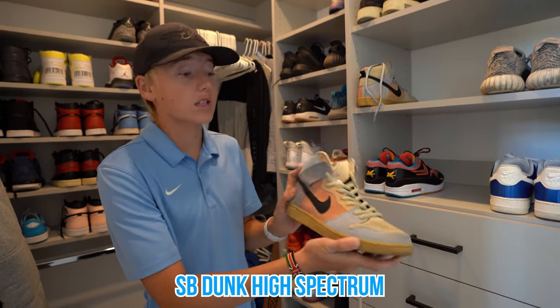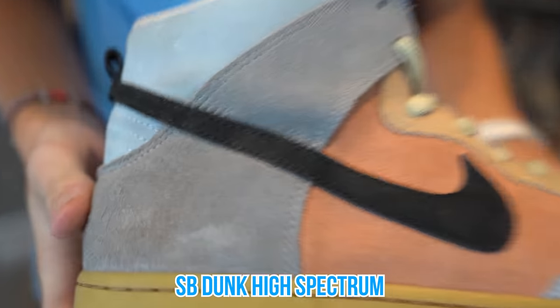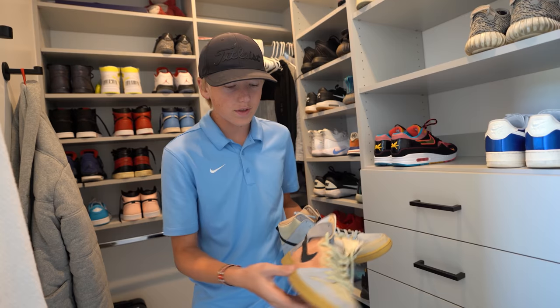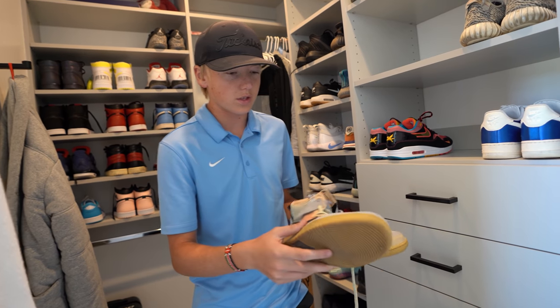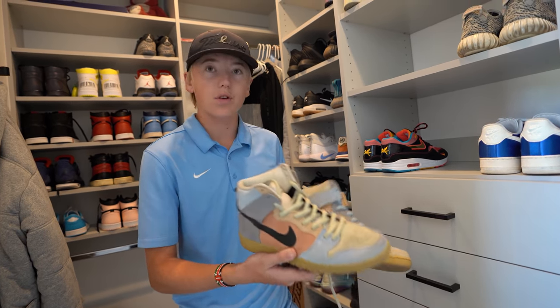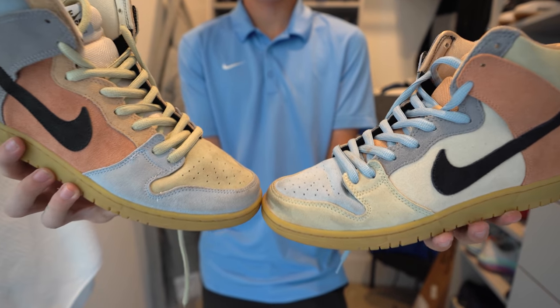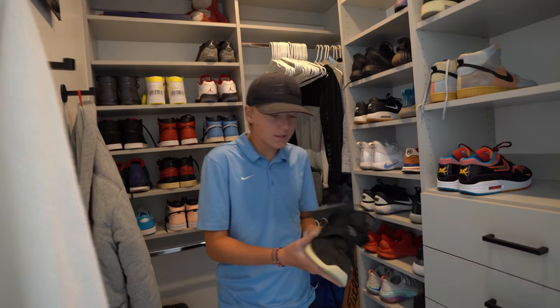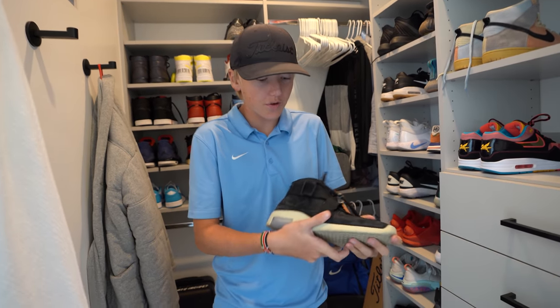These are the SB Dunk High Spectrum. These shoes are kind of mismatched — the laces are different colors. Everything on this shoe is different. This is all a suede material and the colors just look different than any other shoe. I call it the Easter shoe because they're kind of like pastels. Even on the back you can see each shoe is a totally different color. This is another pair I got in December, actually for my birthday.